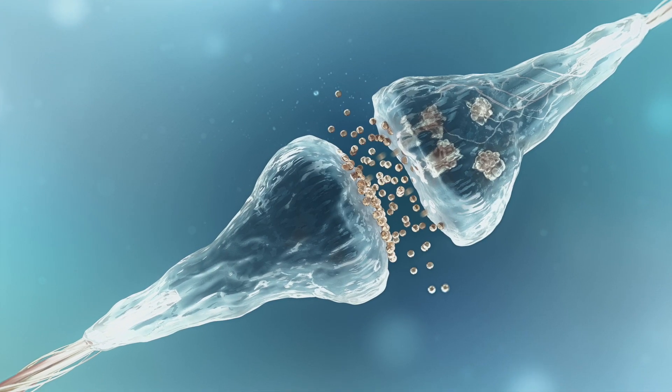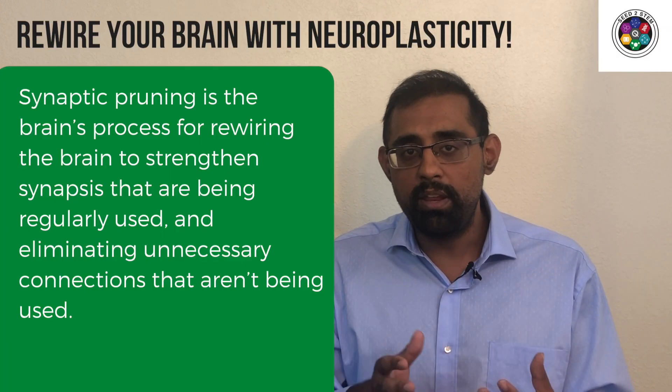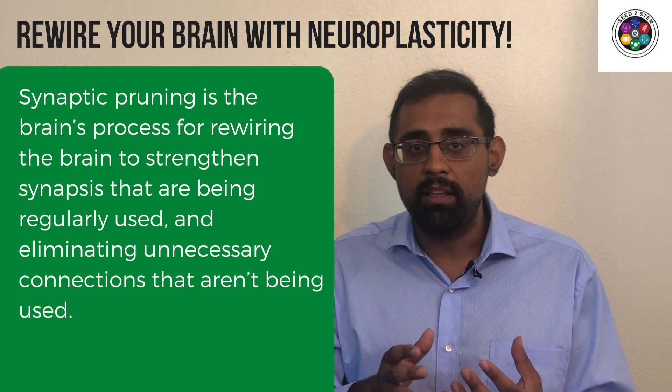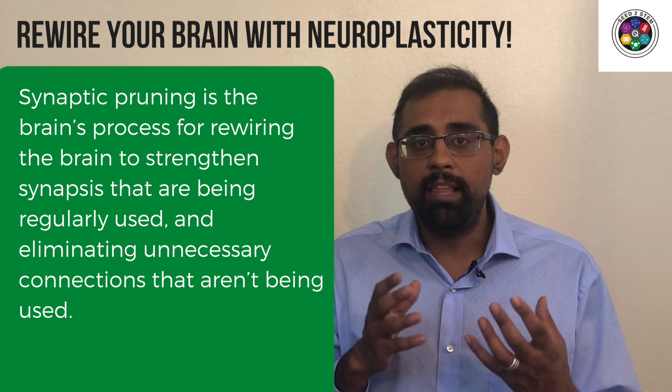These neurons are connected by trillions of pathways called synapses. And when you are born, in the first couple of years, your brain begins a lifelong process of synaptic pruning. Synaptic pruning is the brain's process of strengthening the pathways inside our brain that we regularly use, and eliminating unnecessary connections that we don't regularly use. This idea of your brain eliminating unnecessary connections is a core principle of neuroplasticity. If you don't leverage your brain consistently, your brain's capability will diminish over time. It's as simple as use it or lose it.